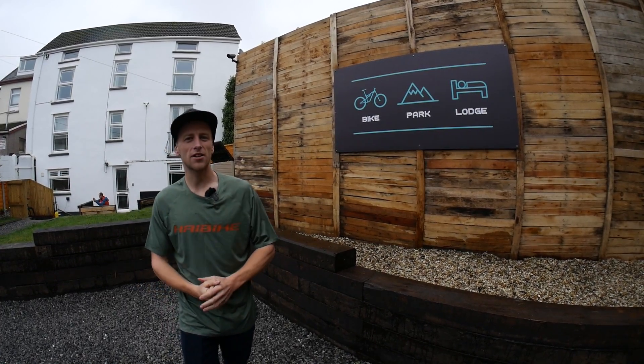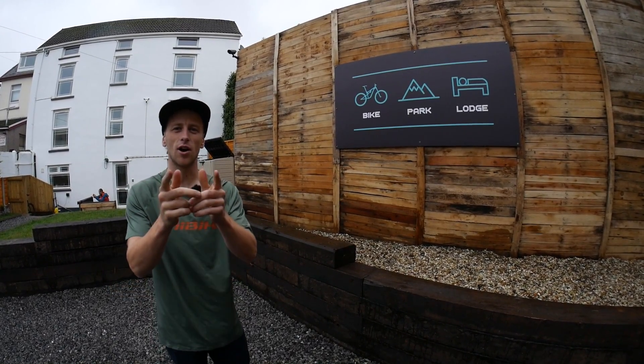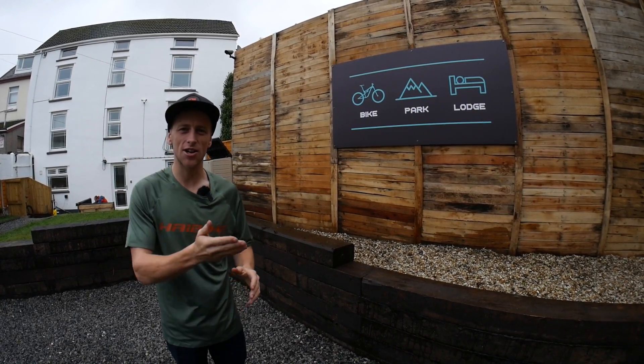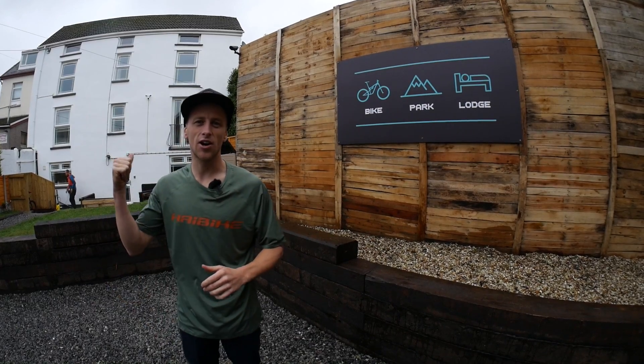Good afternoon YouTube and welcome back to my channel. Today's video is slightly different because I'm going to be giving you guys a tour around this insane mountain bike themed house and accommodation which is super close to Bike Park Wales. Let's get inside and check it out.